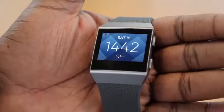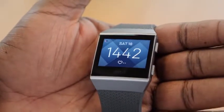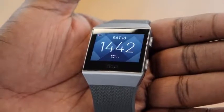First thing you notice is a really beautiful screen on it. The next thing you notice is actually the level of connectivity you get between your phone and this device.